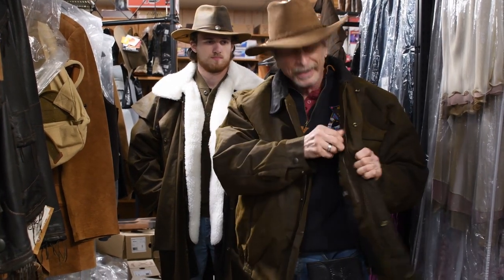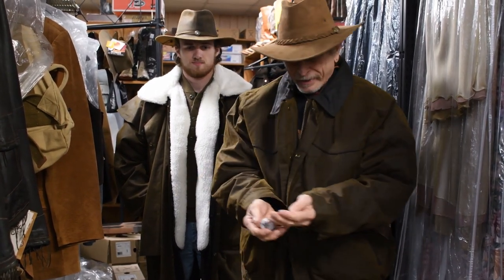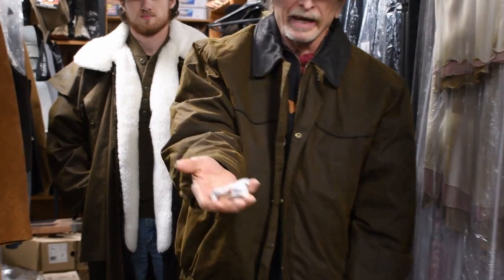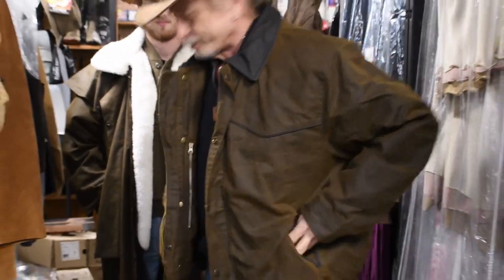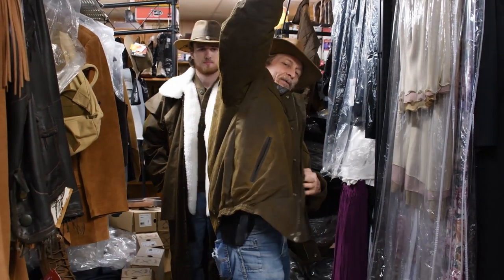It's got pockets all over the place — some zip, some don't. I've got hand warmer pockets, and bonus spare buttons and silica packets to keep it from deteriorating. Here's what the back side and armpit side look like. It's a cool coat. Now, these oilskins — they're not really oil anymore.